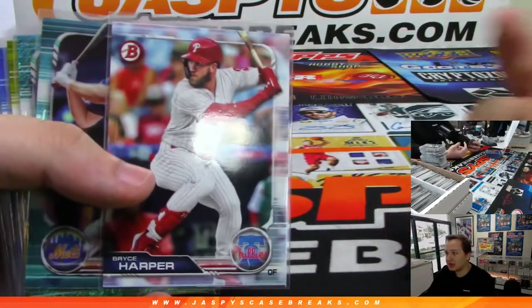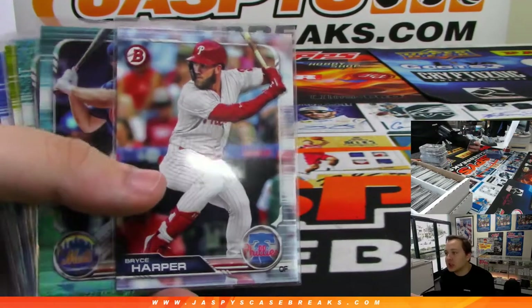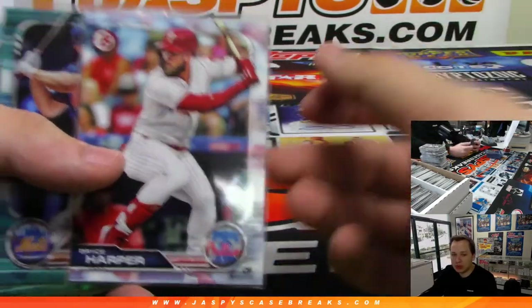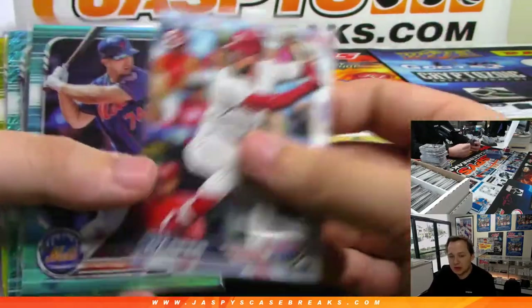So we had this Bryce Harper. It looks just like a regular base card, but it's actually a variation or short print. Card number 3 in the set. Sell them for about 30 bucks.